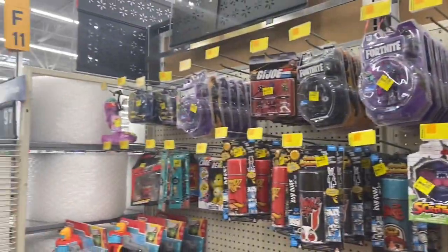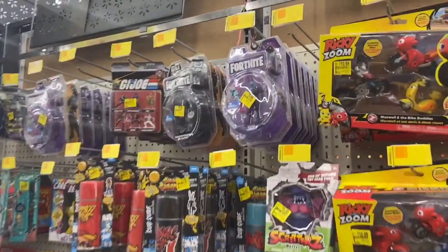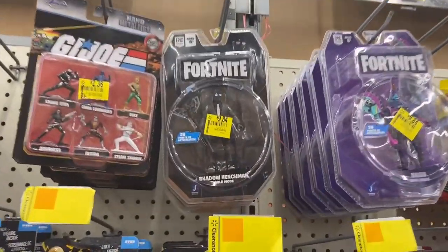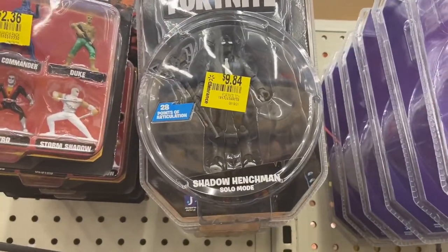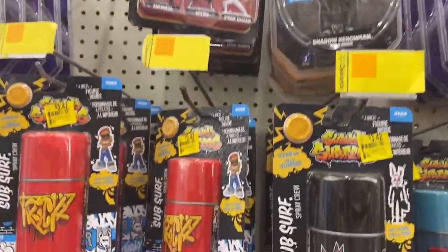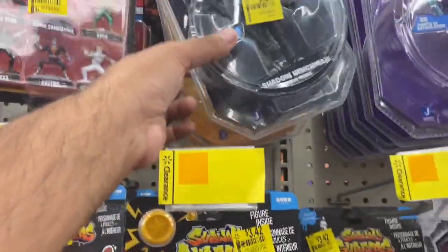They normally don't have this many toys out. They got some Fortnite toys — I don't care about it, man. That one's expensive — looks like $30 bucks. See that black one? Yeah, that's the Shadow Henchman — it just came out. I want it so bad! You want the Shadow Henchman? For what — you don't even take care of your guys!